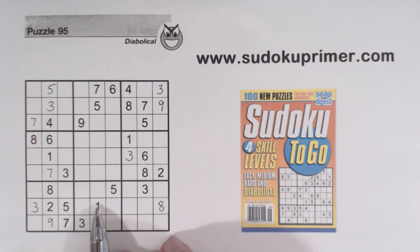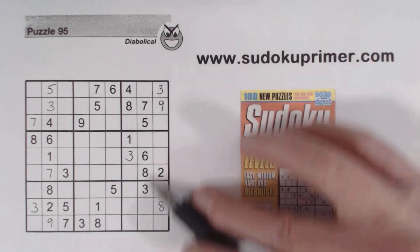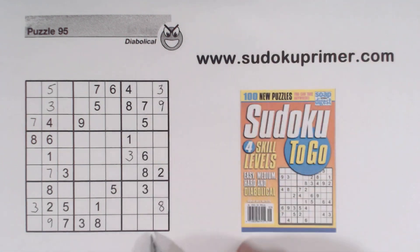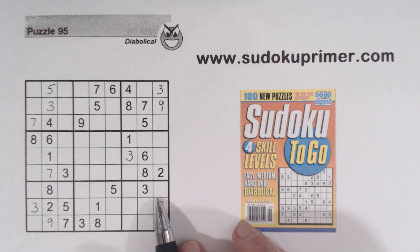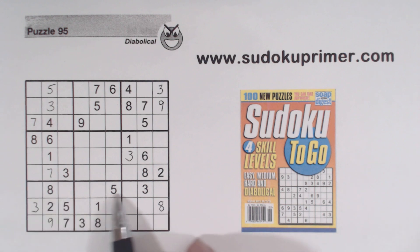We know these are 1, 2 and 1, 2 and 4, 9 twins here. But the next thing took me a little bit to find. Without marking candidates, it's harder to find triplets. But here, let's look at this row. We've got 1, 4, 6 triplets right here, we know, from a minute ago.